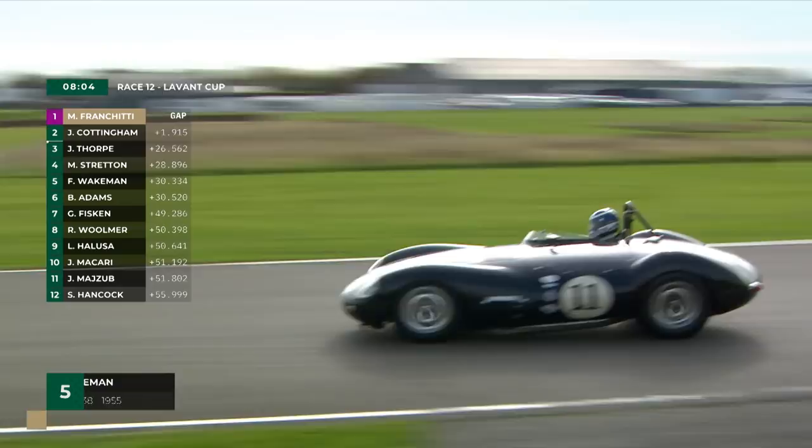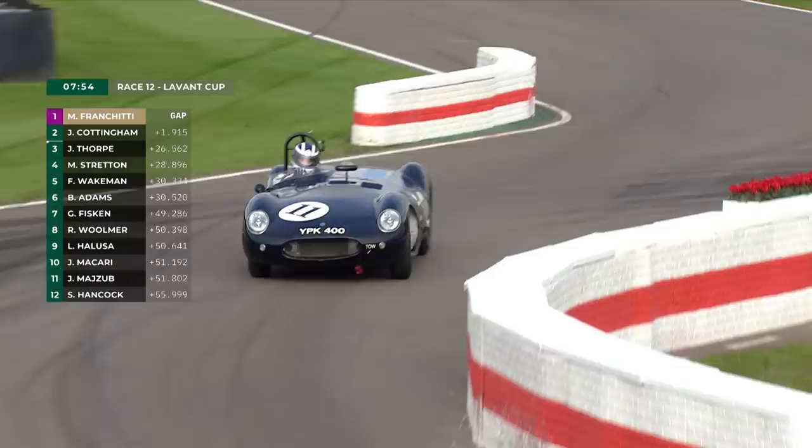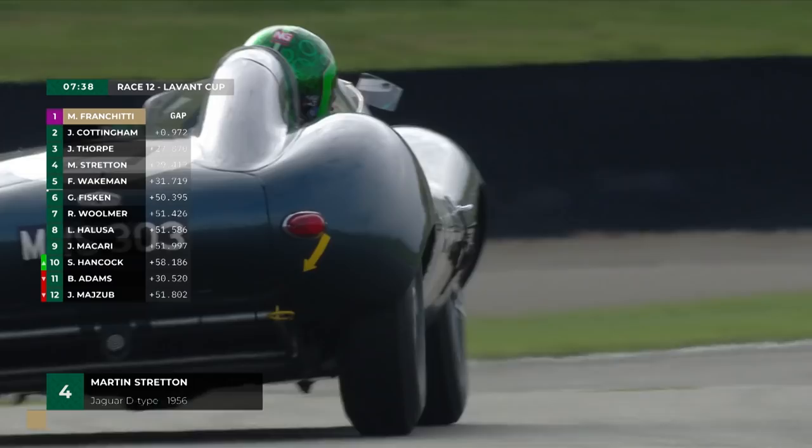There you've got the Fred Wakeman Cooper Jaguar — having dropped away from Martin Stratton, running out of playmates I'm afraid. Fred Wakeman into the chicane with just under eight minutes still on the clock. He heads over the timing line, and the gap between the race leaders is definitely coming down — Marino Franchitti's advantage that was over three and a half seconds is down to 1.9. Stratton is up into fourth place.